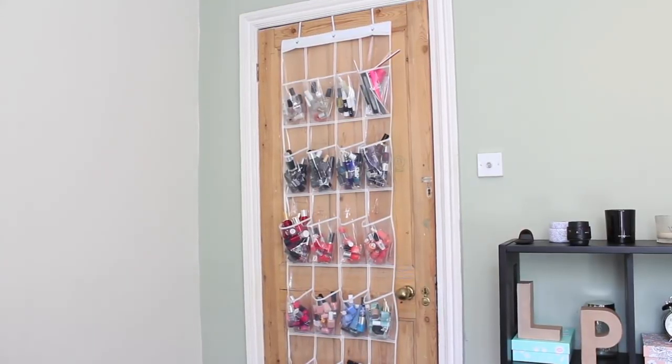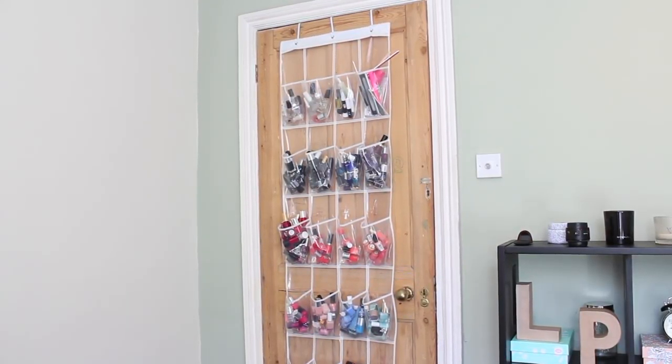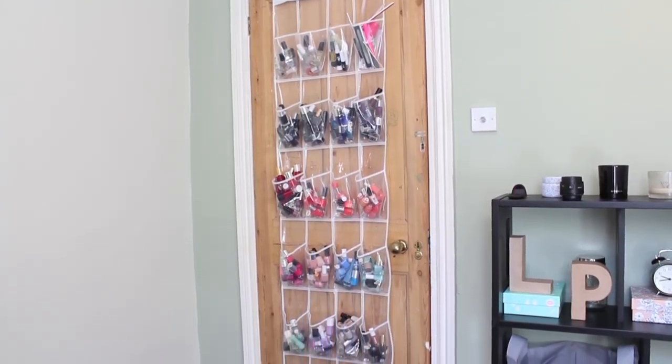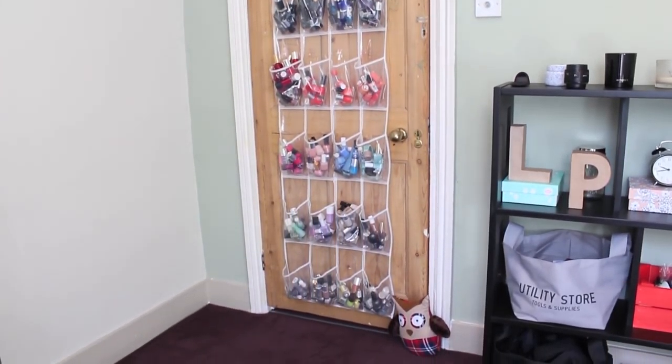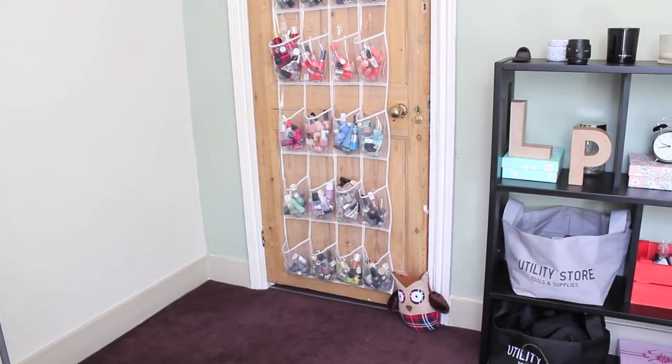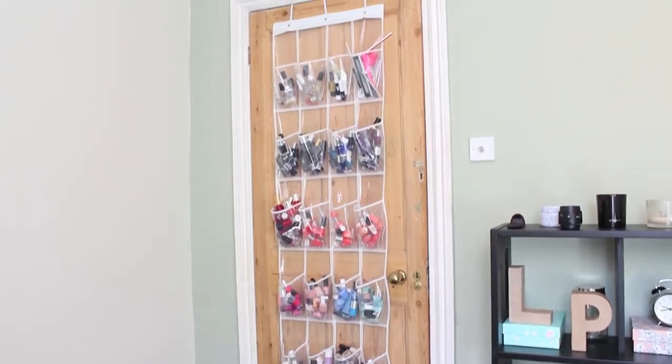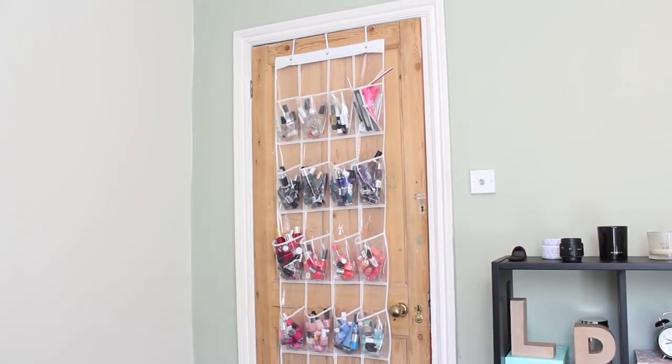I store all my nail polish on the back of my office door, and I bought this from the Container Store in America. Annoyingly I haven't found anything similar in the UK, but it's perfect. It hangs on the back of the door — it's meant for shoes and has 24 clear pockets. I put all my nail polish in and organize it by colour rather than finish, because that's just what I prefer.